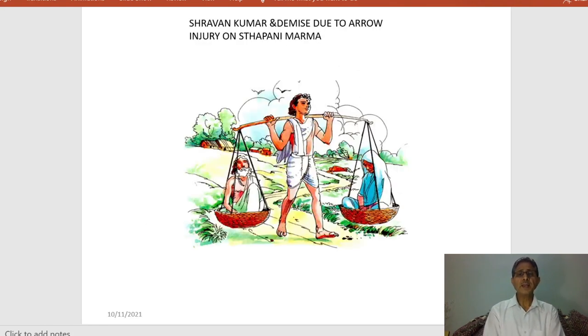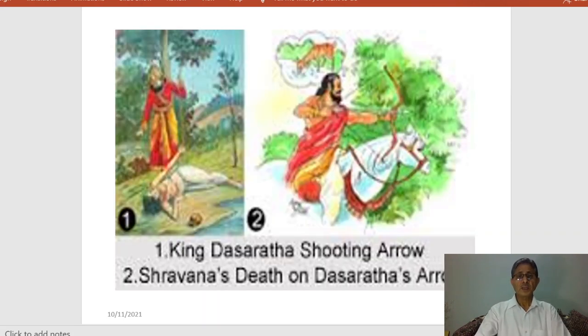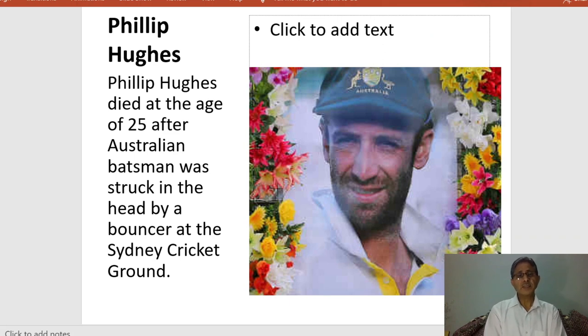The demise of Sramankumar due to arrow injury on the Isthapani Marma is very important, because the arrow thrown by Raja Dasrat struck at the junction of the ear, a very important marma point. In the recent era, Australian cricketer Philip Hughes died at age 25 after being struck in the head by a bouncer at the Sydney Cricket Ground. These examples show that when marma points are injured, many complications or death may occur. In Ayurveda, the definition is: 'Maryan Titi Marmani' — if it is pierced, death may occur.